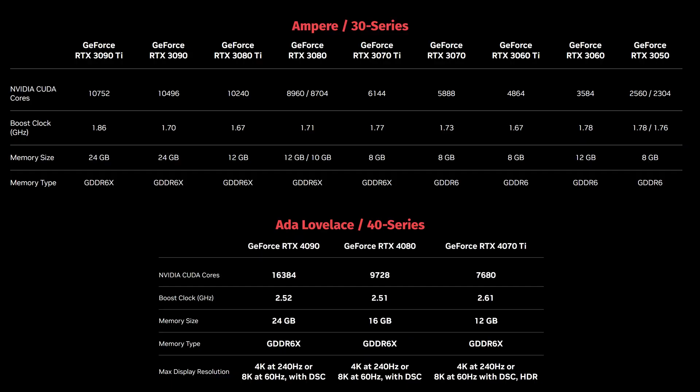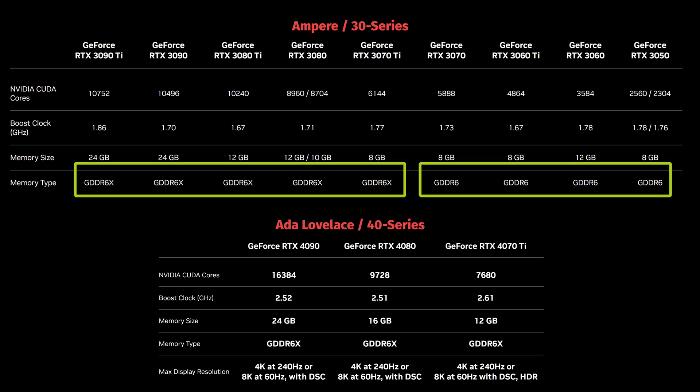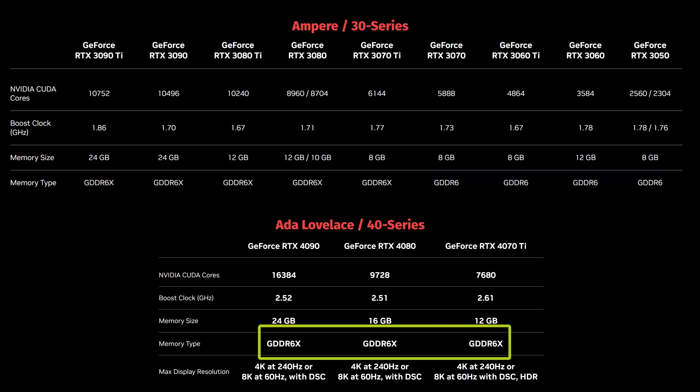Looking at this chart, you have the NVIDIA CUDA cores, which will really determine how fast the GPU does deep learning. The clock cycle matters too, but fundamentally it's about how many CUDA cores you have. Memory size is important — that's the amount of data and neural network parameters you can have loaded into the GPU while it's running. Then notice the memory type: GDDR6 is slower than GDDR6X in the 30 series, while the 40 series uses just one type of RAM.